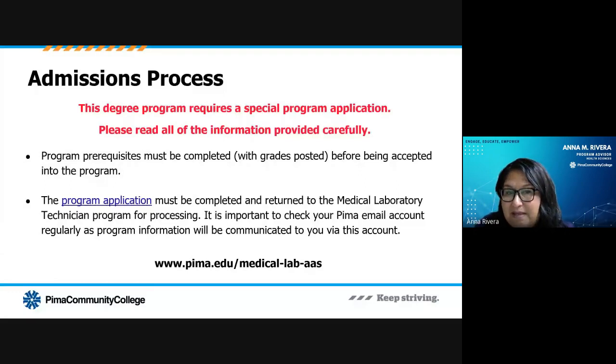Program prerequisites must be completed before you're accepted into the program. However, we do encourage you to apply to the program early on. We like to plan our student cohorts in advance, so if you are thinking about applying and you still have some courses to take, go ahead and come see me. We can fill out an application to get you started and hold a slot in a future cohort, then we can start working on making sure all your prerequisites are met. If you want to take a look at that application, this is the website where you can go to see it in full.